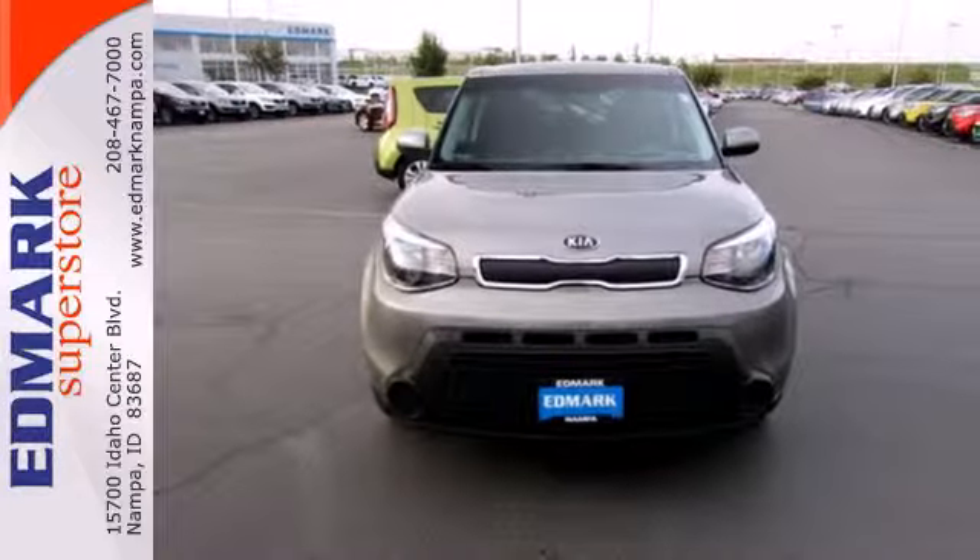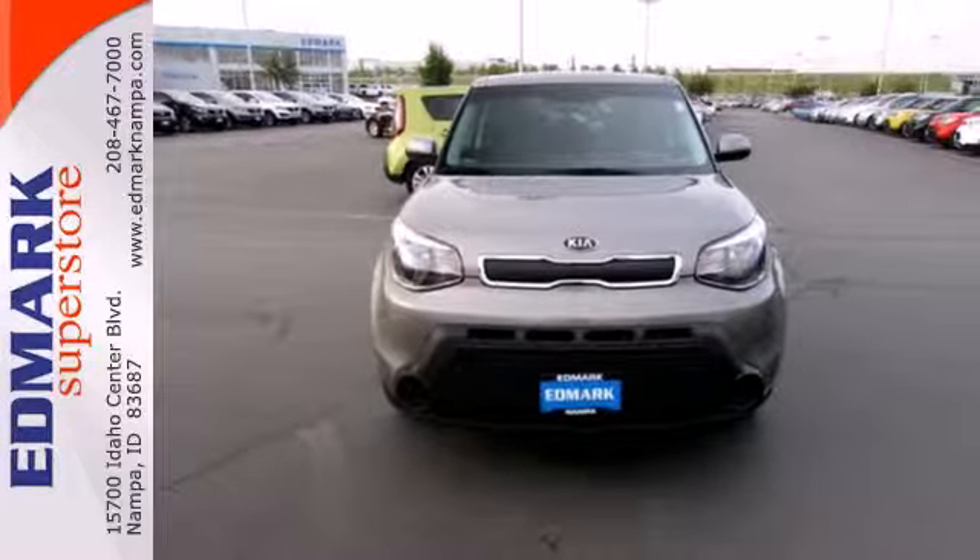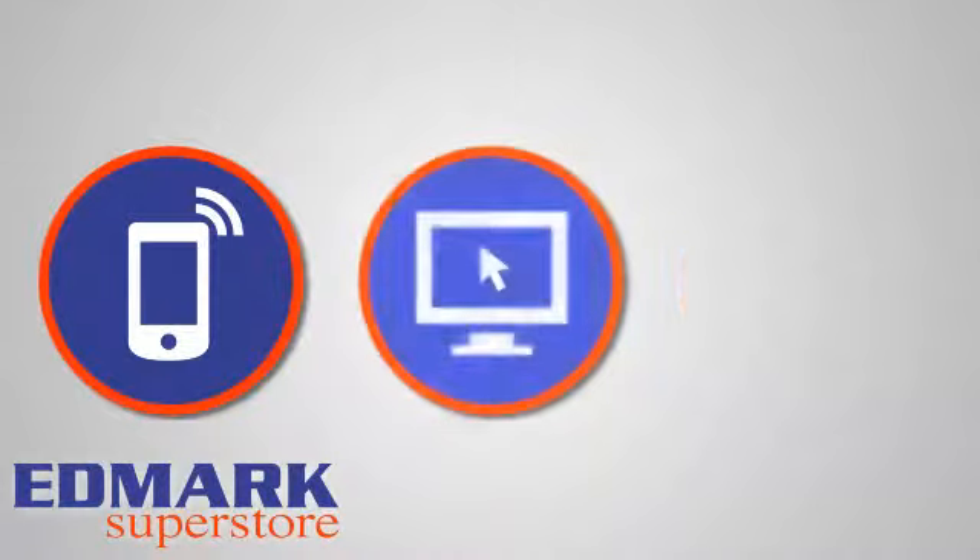Look and feel great when you drive home this Soul today. Call, click, or stop in today.